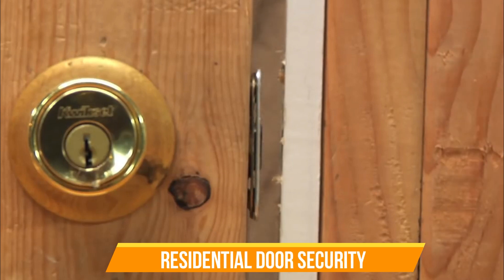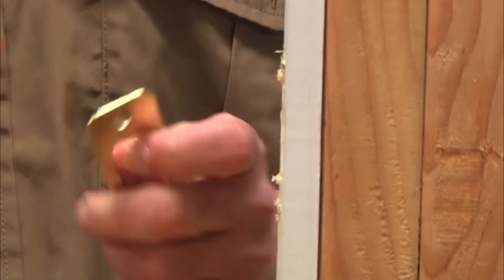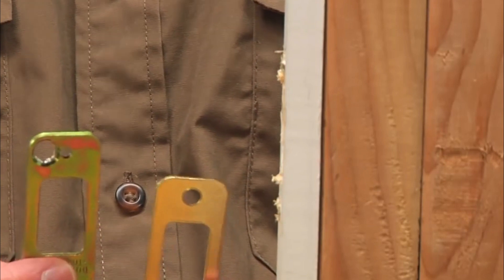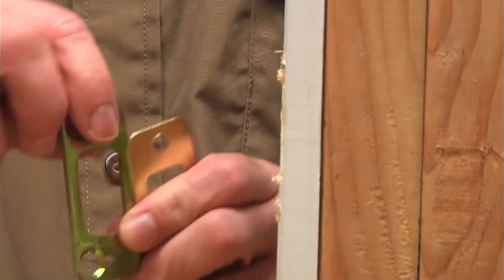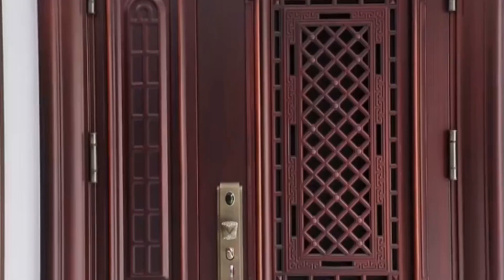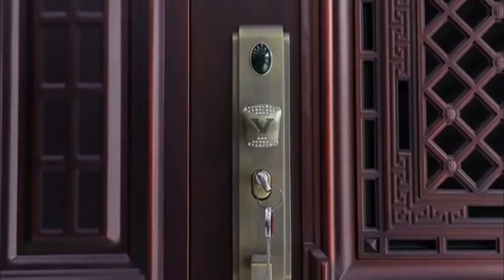Residential door security. From the name, residential, we can easily tell that this security is particularly for a residence or an estate. As much as we use chains and some bolts to protect our main gates, sometimes it's just not enough — they may not be all the protection we need. By the use of sliding patio doors, you may also install some locks from beneath the gate, just like the brace lock.